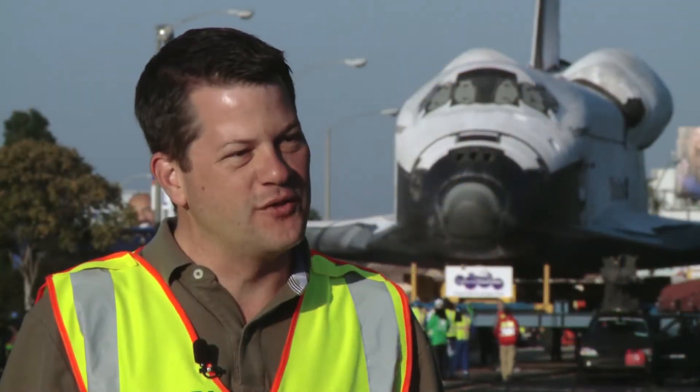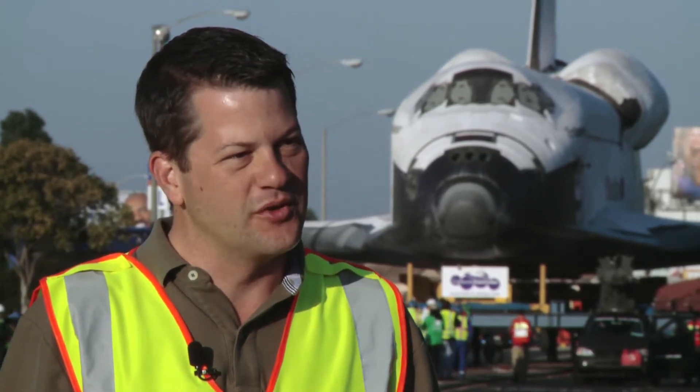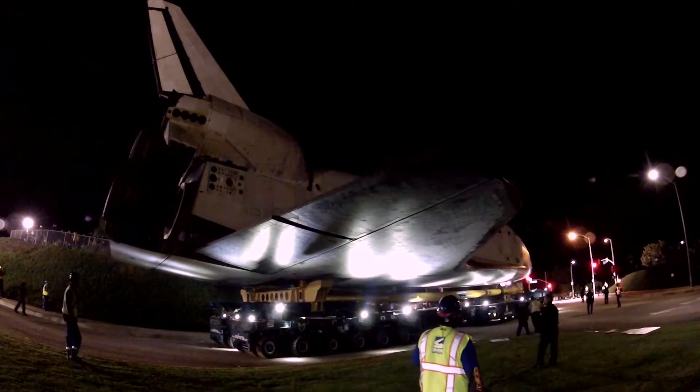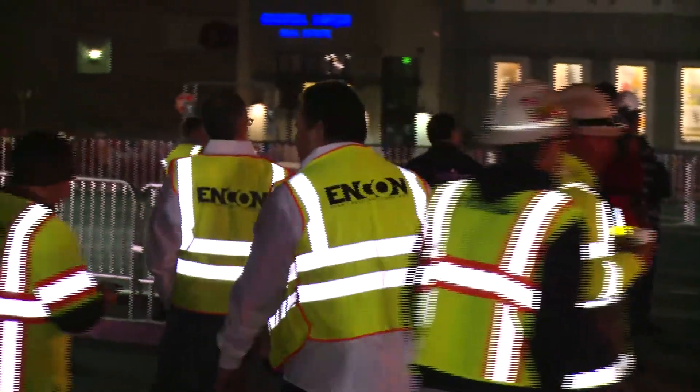The most challenging part of clearing a path for the shuttle was the logistics of working with all the city agencies. We worked with over 15 agencies from two different cities to make the project work. We had about 50 to 60 people on our crew at any one time, over five different contractors, and it took over a week and a half to place all of the equipment that was needed.